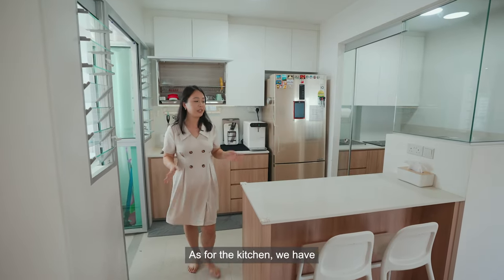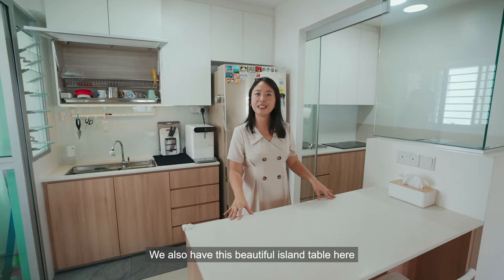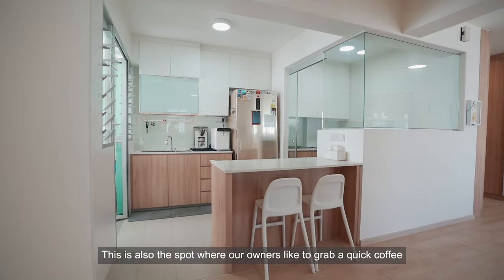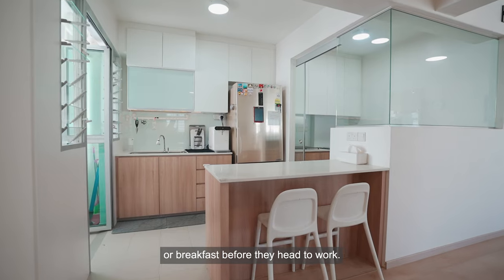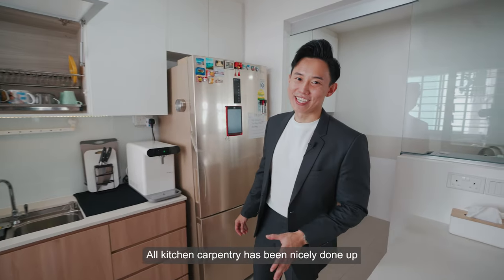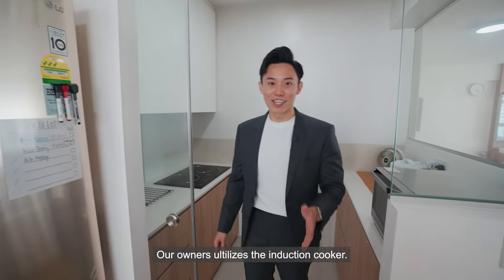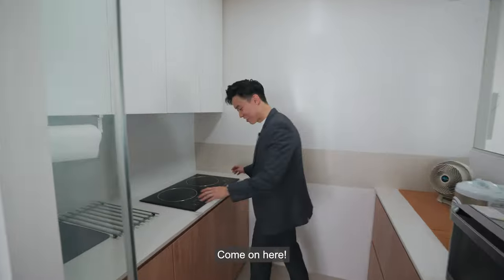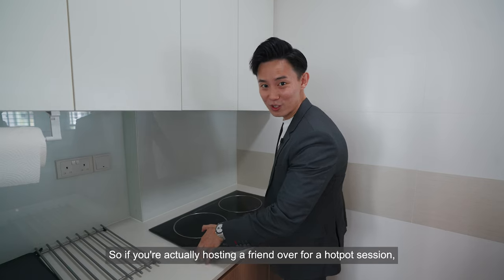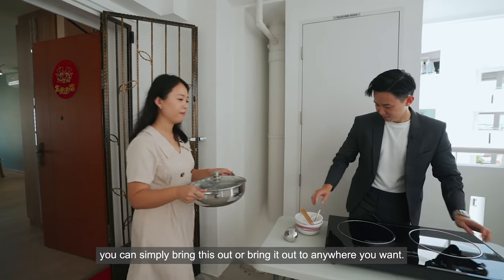As for the kitchen, we have a semi-open concept with dry and wet kitchen components. We also have this beautiful island table here, where there is ample space for food preparation. This is also the spot where our owners like to grab a quick coffee or breakfast before they head to work. All kitchen carpentry has been nicely done up and there is ample storage space to keep your cooking appliances. Our owners utilise the induction cooker, which is actually detachable — so if you're hosting your friends over for a hot-pot session, you can simply bring it out to anywhere you want.